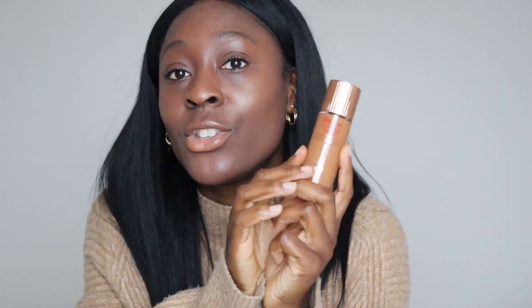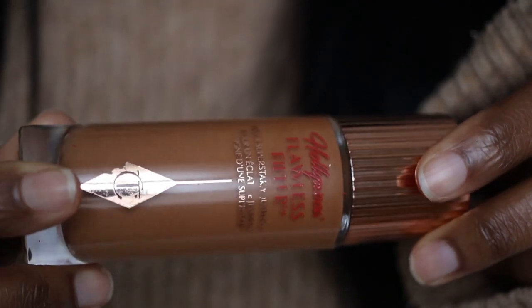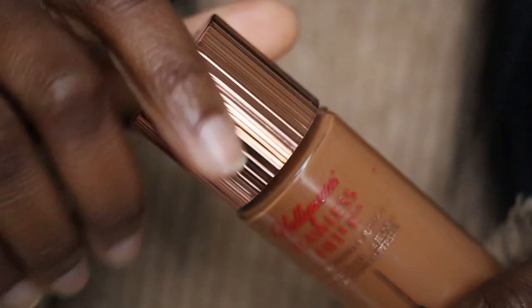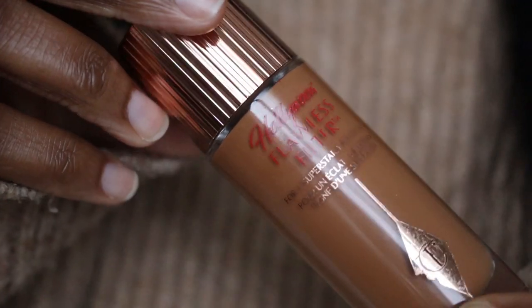Next we have another Charlotte Tilbury product — the Charlotte Tilbury Hollywood Flawless Filter. To be fair, I still don't know what this is. Is it a concealer? Is it a primer? Is it a tinted moisturiser? Is it a foundation? Like, what is it? I don't know. I don't care because I love it and it's amazing. I got this a while ago and I have a video of me unboxing it and using it for the first time, which I'll link below.